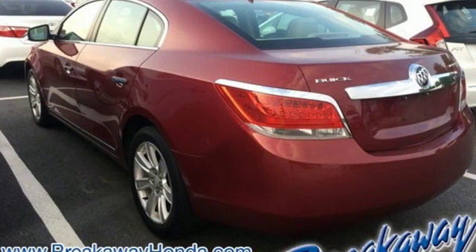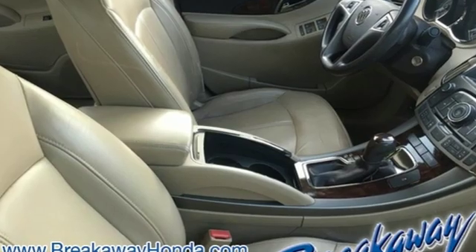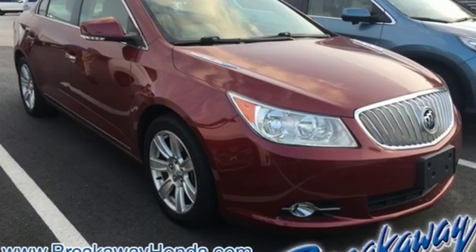Of the LaCrosse, Car and Driver says it's easily the best Buick sedan in a long time. Imaginative luxury for the real world — that's today's Buick.